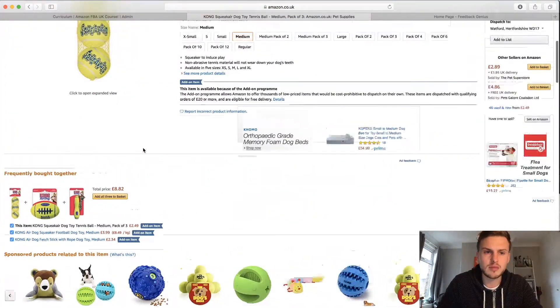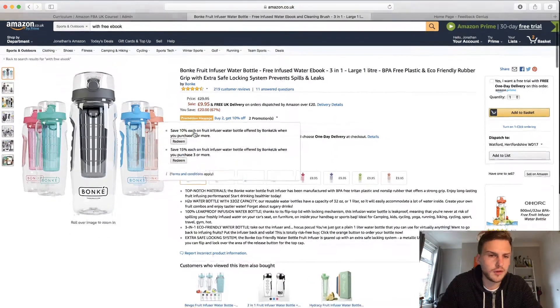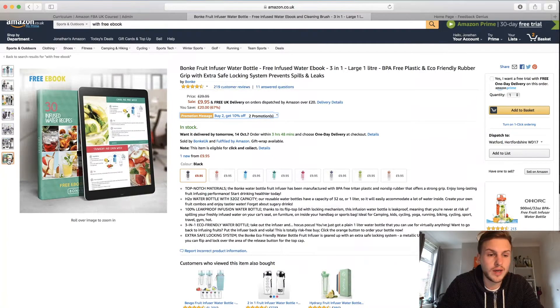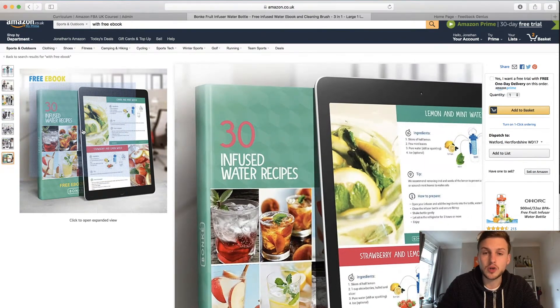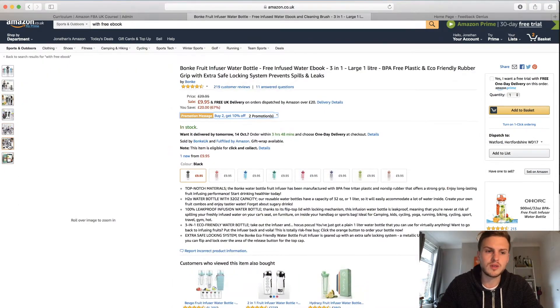Some people bundle with ebooks. For example, I've got a listing here — a lovely water bottle with a bundled ebook: '30 Infused Water Recipes.' That's potentially a good bundle because someone buying an infused water bottle might want some recipes to go with it.